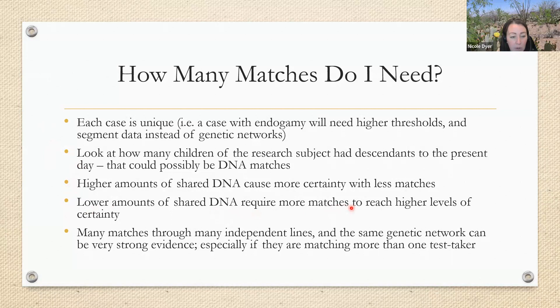If we have lower amounts of shared DNA, we're going to need more matches to reach higher levels of certainty. If we have a bunch of matches all sharing under 30 centimorgans — which is usually what happens when doing a case on an ancestor living before 1800 — we'll have to have quite a few more matches to reach that higher level of certainty. Many matches through many independent lines that are all in the same genetic network can be very strong evidence, especially if they're matching more than one test taker. The further back we go in time, the more test takers we need. Taken together, this can provide a strong body of evidence to prove our case. Good luck as you write your report — if you aren't able to achieve proof and certainty this time, hopefully you can at least get to likely or probable, and think of future research suggestions like getting more test takers.